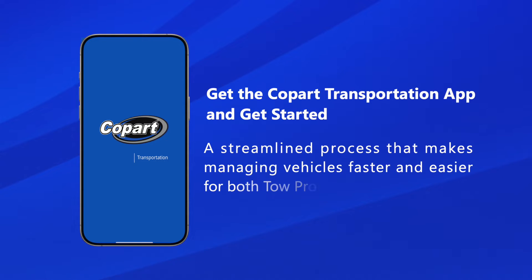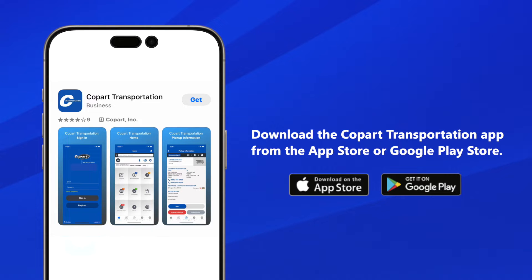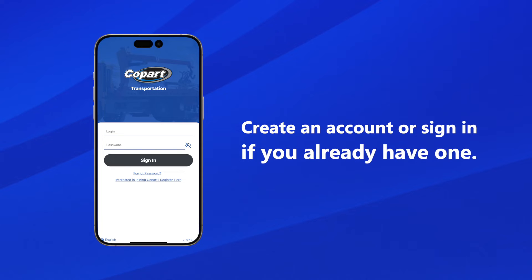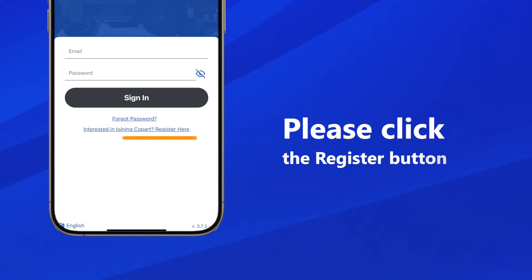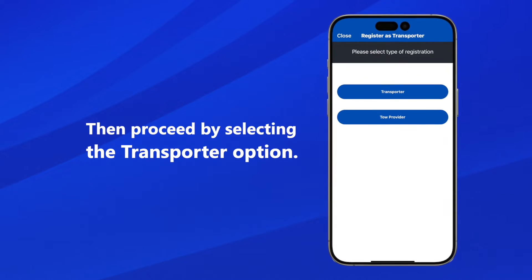Download the Copart Transportation app from the App Store or Google Play Store. If using the Transportation app for the first time, you will need to sign up by clicking the Register button, then proceed by selecting the Transporter option.